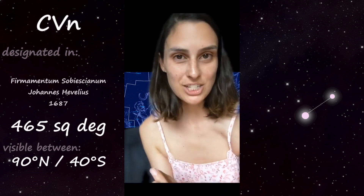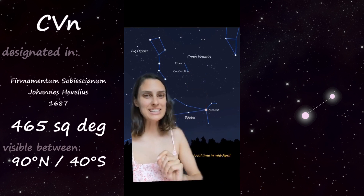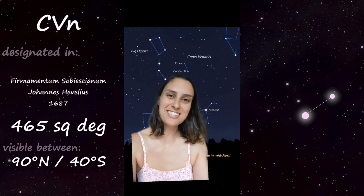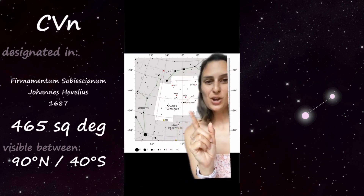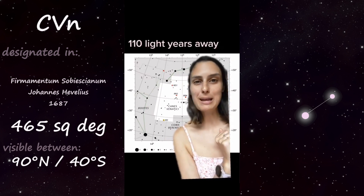The name actually comes from a mistranslation of 'club' to 'dogs' when going from Greek to Arabic to Latin. This is a northern constellation of middling size tucked in between Boötes and Ursa Major, with generally faint stars. It was designated as a constellation in 1687. The brightest star, Cor Caroli, which is the dog Asterion, is named in honor of King Charles I, and is a relatively nearby binary star.